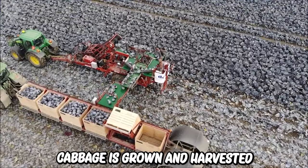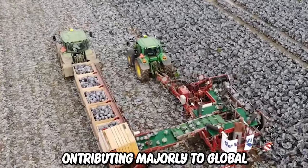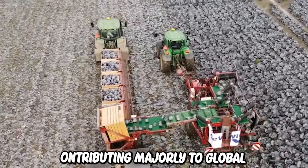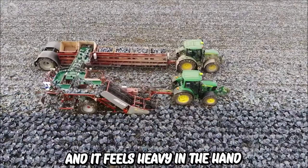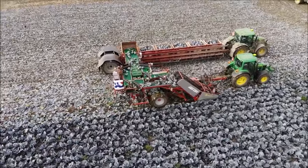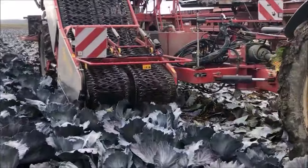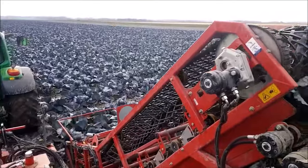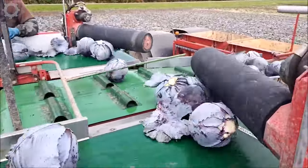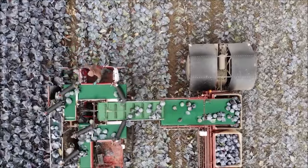Purple cabbage is grown and harvested around the world, with China, India and the United States contributing majorly to global production. When ripe, purple cabbage is usually dark purple in color, with slender and firm outer leaves. Purple cabbage is usually harvested about 70 to 90 days after sowing, with a yield ranging from 20 to 40 tonnes per hectare. Machines specially designed for harvesting purple cabbage include automatic cutters equipped with sharp cutting blades and control systems.